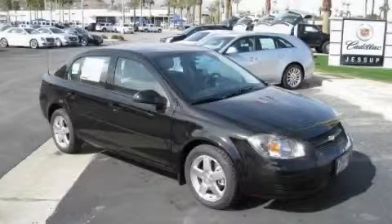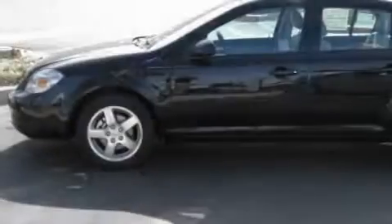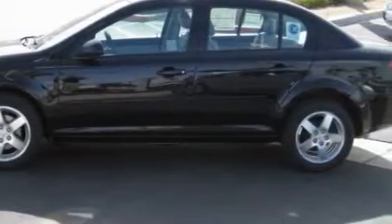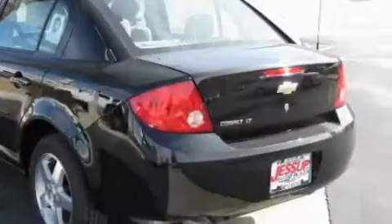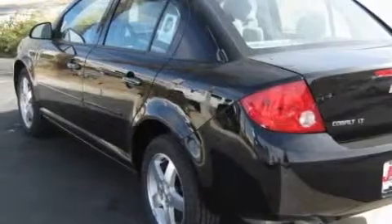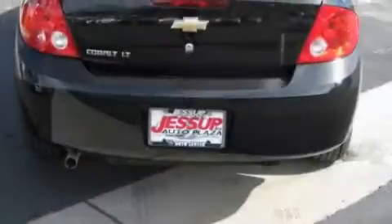This is a 2010 Chevrolet Cobalt. This Chevrolet has a long list of incredible features including power steering, an adjustable steering wheel, satellite radio, side impact airbags, latch-ready child seat anchors, and it's easy to see why this automobile is an excellent choice.